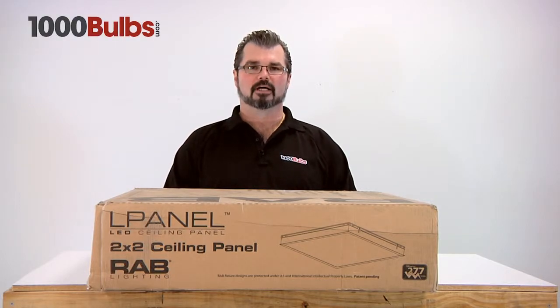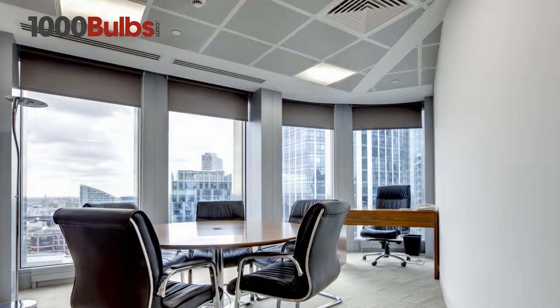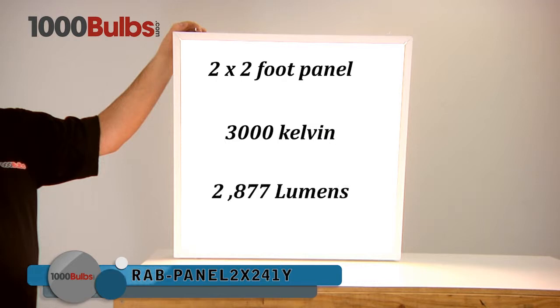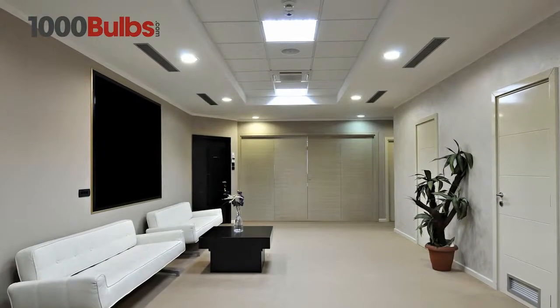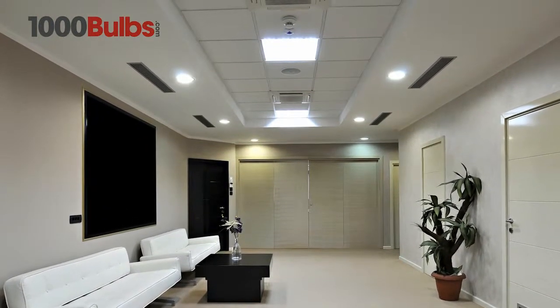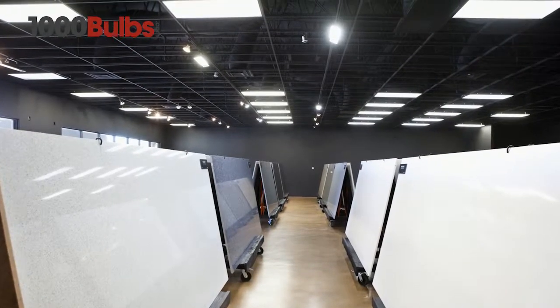Hello, welcome to 1000Bulbs.com. Today we will take a look at the 41 watt LED fluorescent replacement 2 by 2 foot panel from RAB Lighting. With a warm white 3000 Kelvin and 2877 lumens of light output, this recessed fixture is ideal for situations where warm inviting light is desirable, such as lobbies and accent lighting in retail stores.